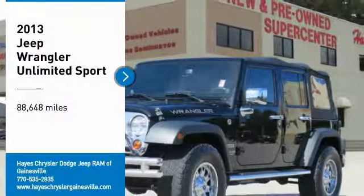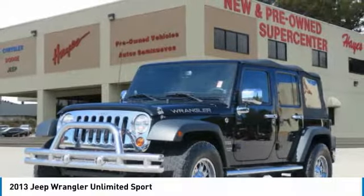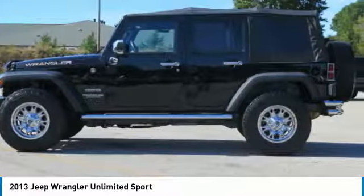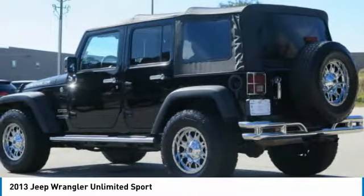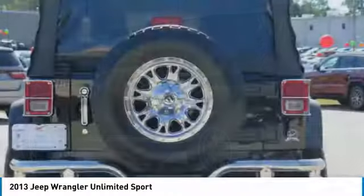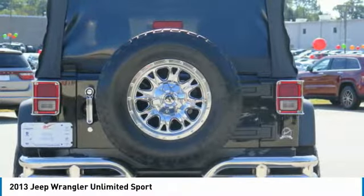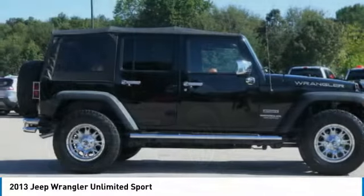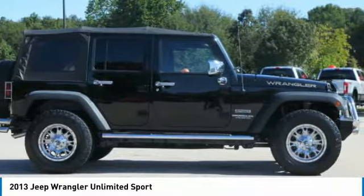Stop by and take a look at the 2013 Jeep Wrangler Unlimited. The Jeep Wrangler Unlimited is an on and off road capable vehicle that was made for you to enjoy. Stylish, rugged and comfortable — all traits of the Wrangler that let you decide where you want to go and how you want to get there.